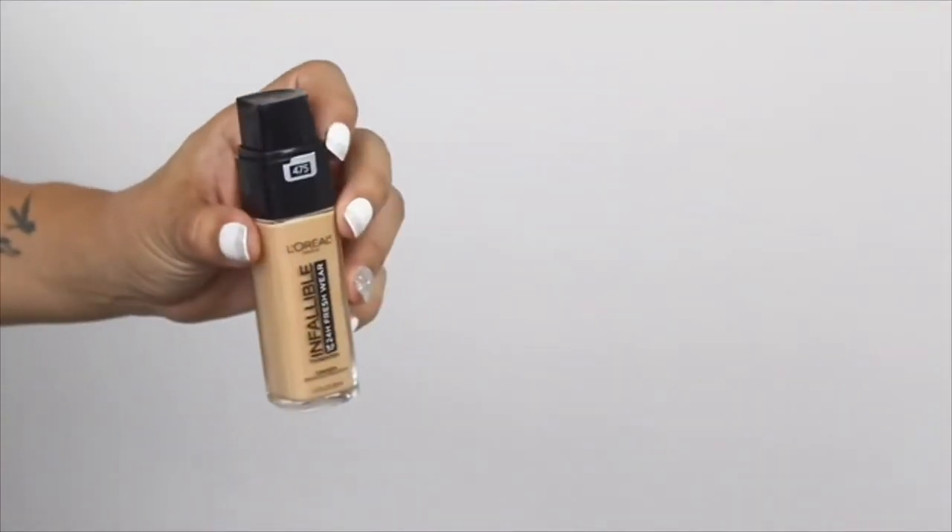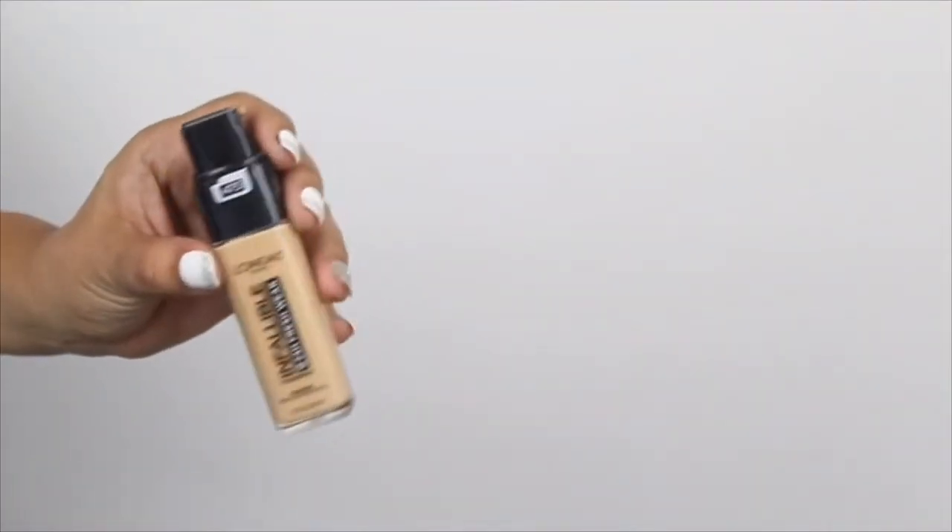Let's go ahead and get started so I don't make this video too long. To start off I'm going to begin with a foundation — I've already moisturized and primed my face off camera. I'm using the L'Oreal Infallible 24 Hour Fresh Wear Foundation in the color 475.